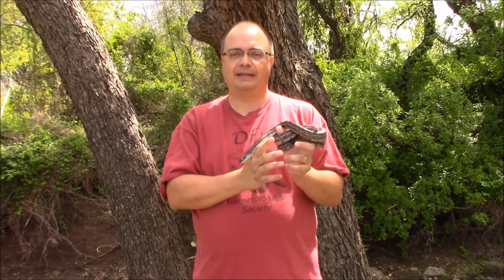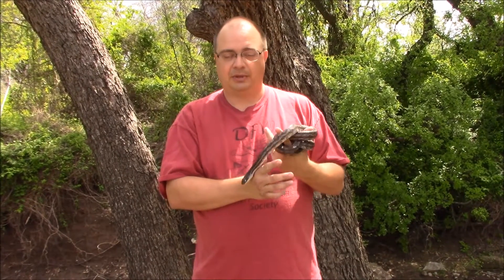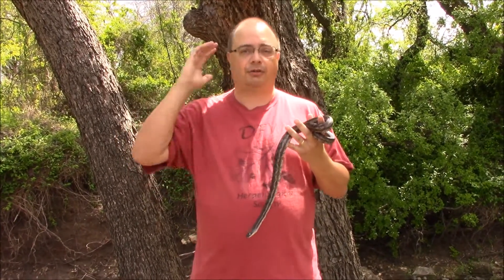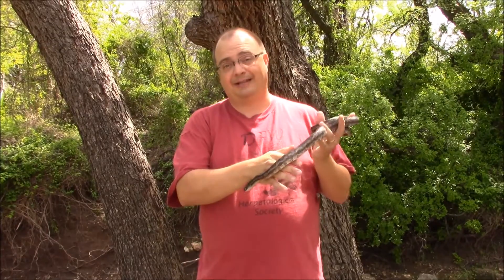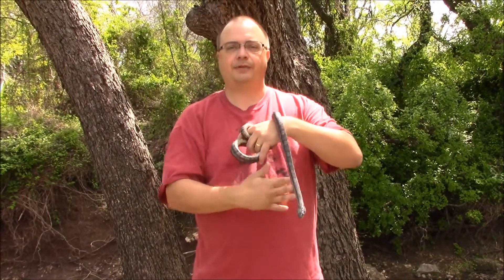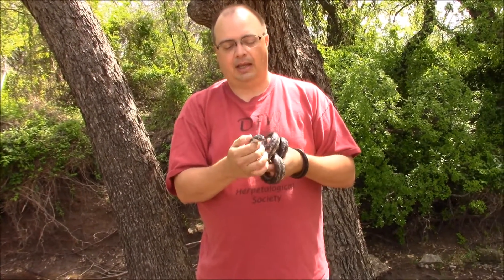A lot of farmers really don't like these guys because they get into the chicken eggs and chicken coops. But that's easy to avoid — simply predator-proof your chicken coop. You can put hardware cloth around the edges and the top, completely sealing it, because these guys really like to climb straight up the side of a tree.